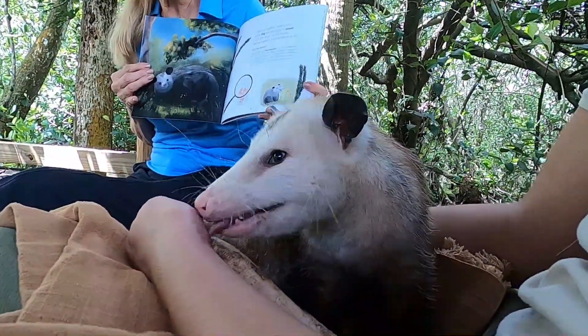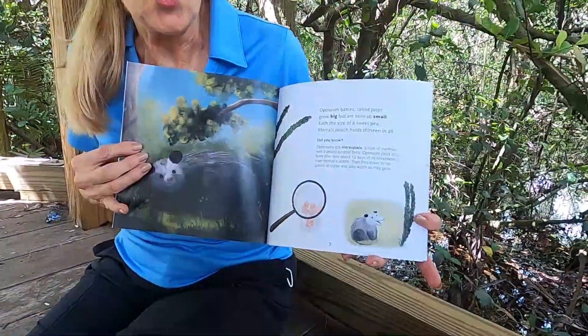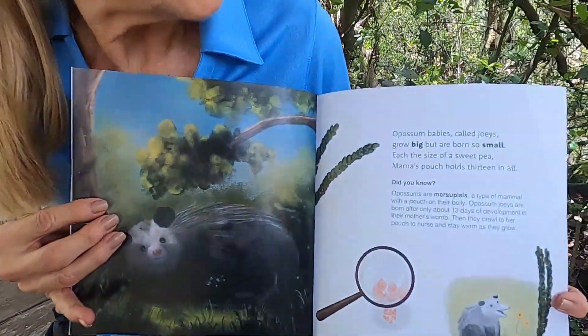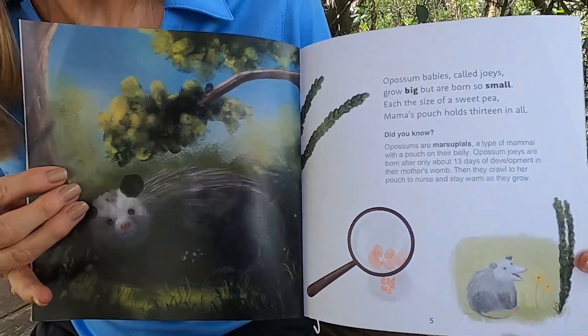Opossum babies are called joeys. They grow big, but are born so small. Each the size of a sweet pea, Mama's pouch has 13 in all.